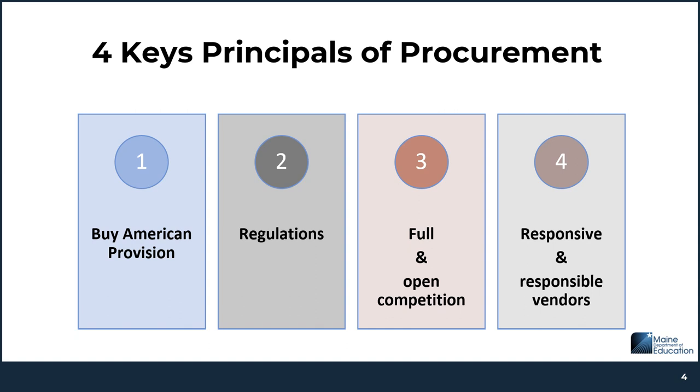There are four key principles to procurement that must be followed with each procurement transaction. These include the Buy American provision, complying with federal, state, and local regulations, ensuring full and open competition, and purchasing from vendors who are both responsive and responsible. We're going to go through what we mean by each of these.